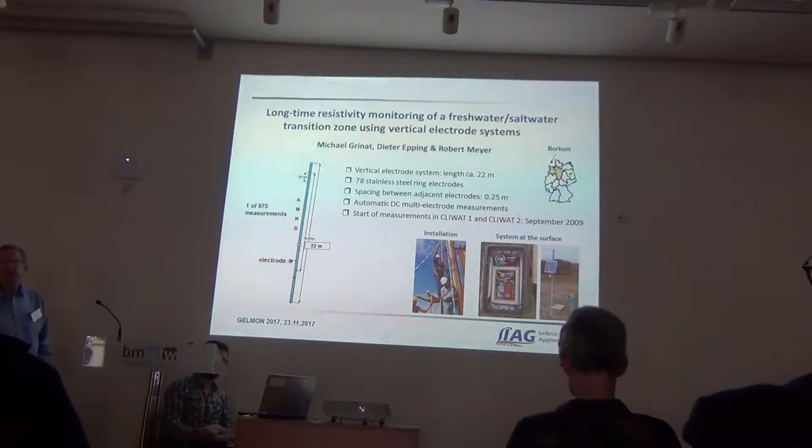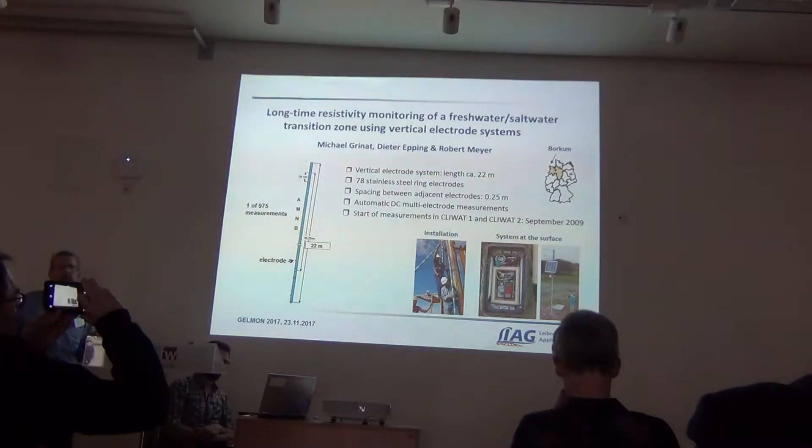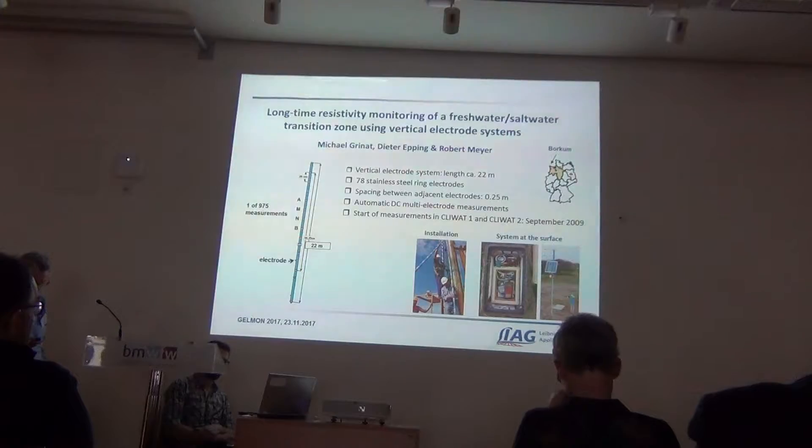This is of course a question for monitoring. Therefore we built a system that should be low-powered and carry out a resistivity measurement autonomously. It should send the data to Hannover. Moreover, we use a vertical electrode system that we buried in depth between 45 meters and 65 meters, just in the transition zone between the freshwater lens and the saltwater.